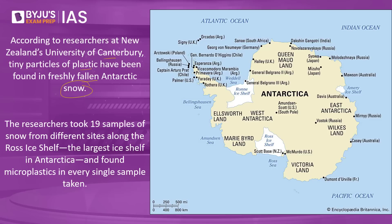The researchers took about 19 samples of snow from different sites along the Ross Ice Shelf, the largest ice shelf in Antarctica, and found microplastics in every single sample. The Ross Island is shown in the image. Also note that India has a number of research centers worldwide, and one in Antarctica is Dakshin Gangotri — India's research center currently operating in Antarctica.